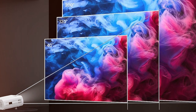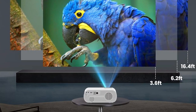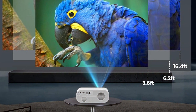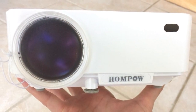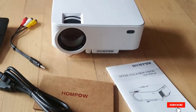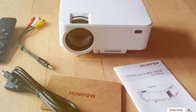Sound-wise, the HOMPOW's built-in speakers deliver clear audio, but for a true theater experience in your bedroom, you might want to hook it up to your sound system. The connectivity on this projector makes it a cakewalk, with ports aplenty for HDMI, USB, and even TF cards. So whether it's a gaming night or a movie marathon, the HOMPOW Portable Projector transforms your space into a personal cinema effortlessly.